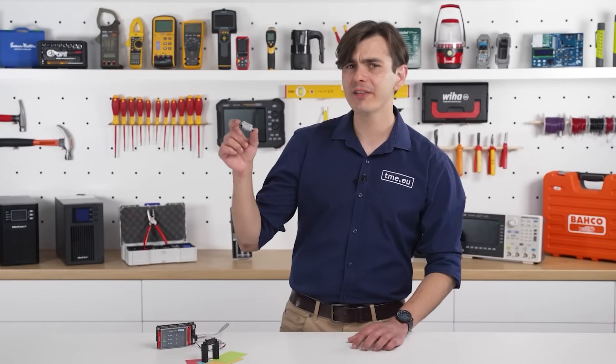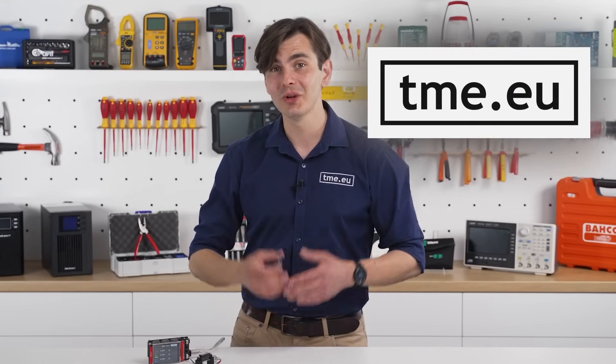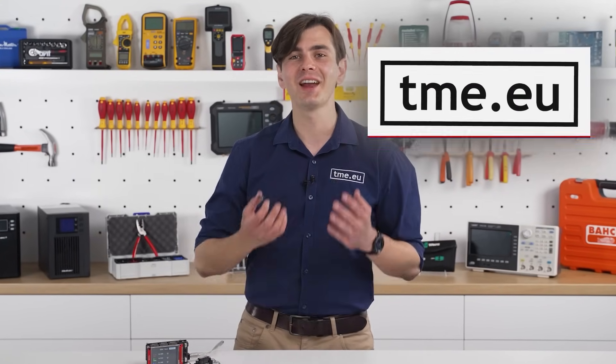With the OMRON B5WC, you take another step towards Industry 4.0. You increase machine uptime and eliminate the inconsistency of human judgment. Visit our website tme.eu to explore the B5WC and discover a world of reliable color detection.